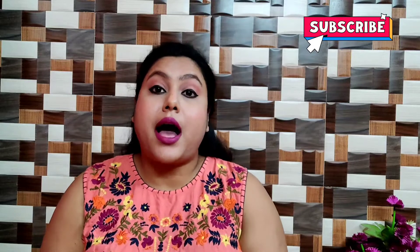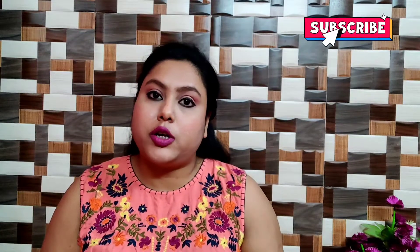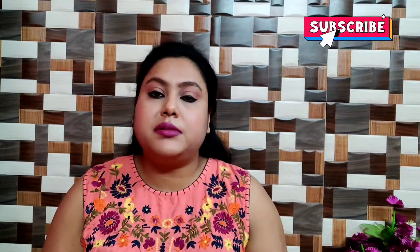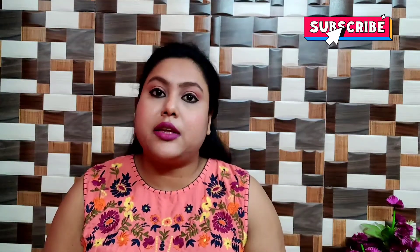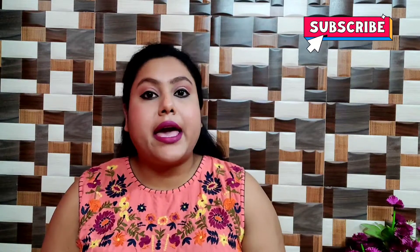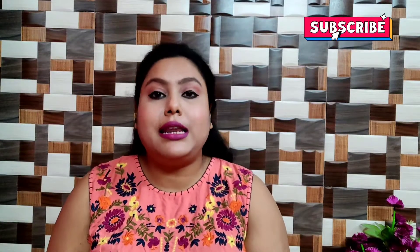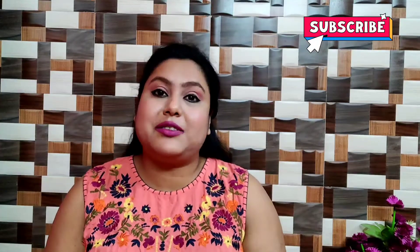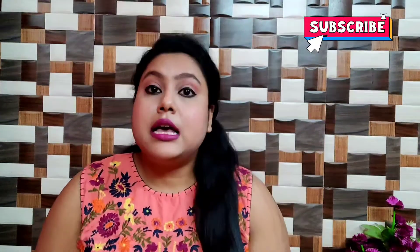Hi friends, welcome back to my channel. Today I will share my top 5 cleansing waters. I've been using these for many years and I want to share my review with you. I'll put all the product links in the description box. Without further ado, let's get started. Please subscribe to my channel, like this video, and comment below if you have any requests.